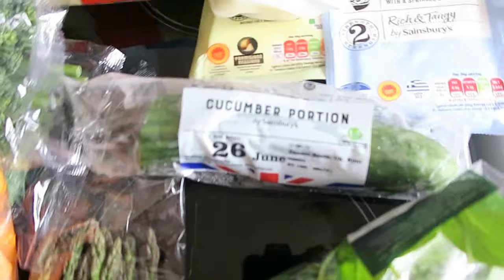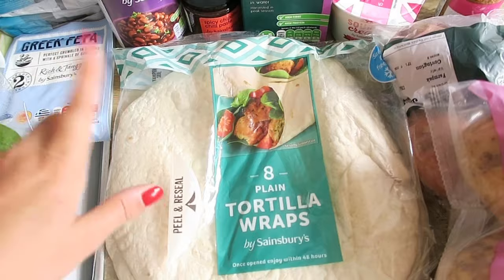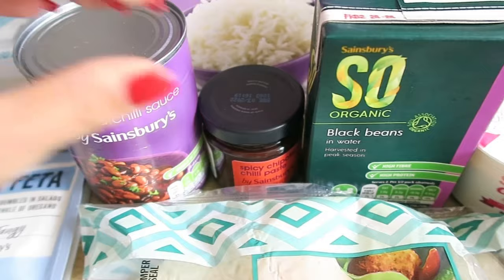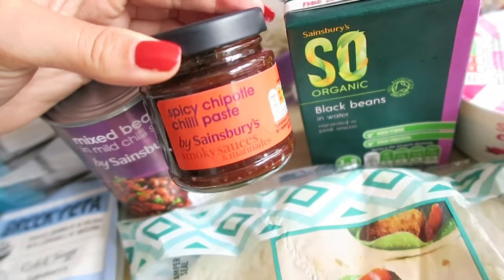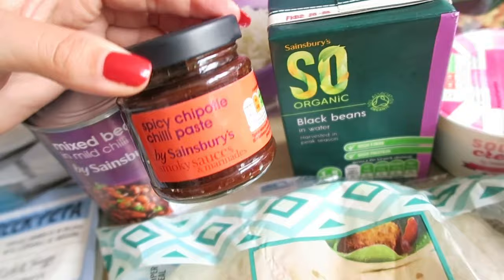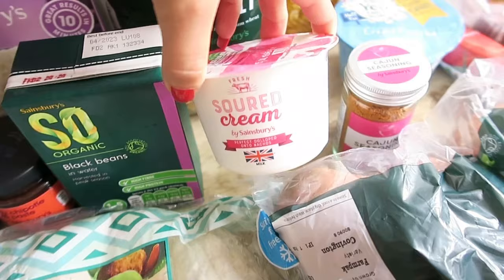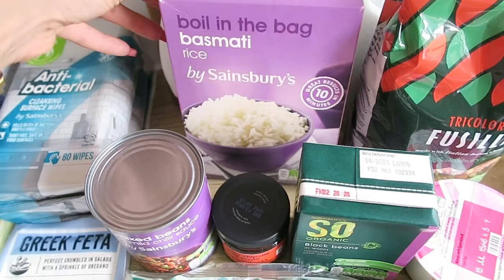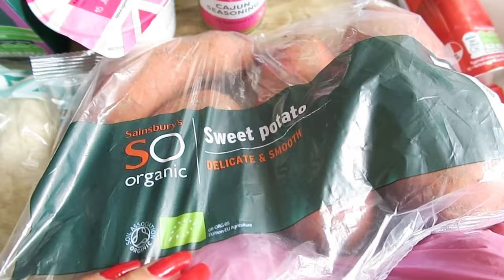I got some tortilla wraps because I want to make some burritos, and obviously I can use the wraps for other things like lunches too. Mixed beans in a mild chilli sauce, some black beans, some spicy chipotle — I love to say chipotle — chilli paste, and some sour cream. The plan is chipotle chicken burritos. And then I got some boil-in-a-bag basmati rice. Broken record I know, but don't ever try boil-in-a-bag because you can't go back.